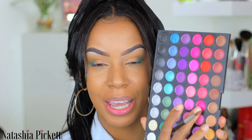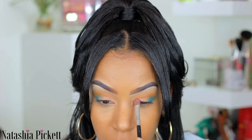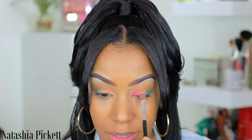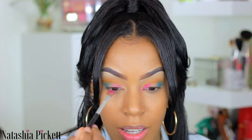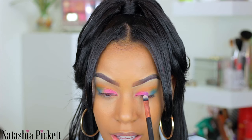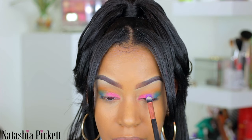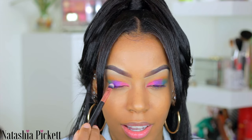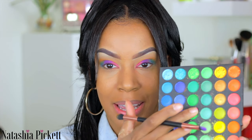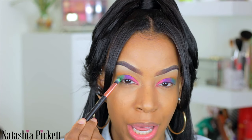Next I'm picking up a matte pink shade and literally just patting this on. Then I'm going in with a beautiful vibrant purple shade. The last shade before the blue — I do want to add a little bit of green. How can you not? This lime green right here — look at how bright that is. We're setting this between the purple and the blue.